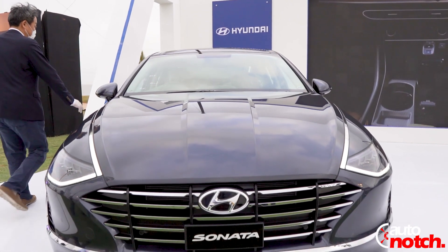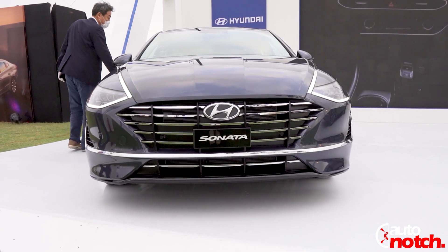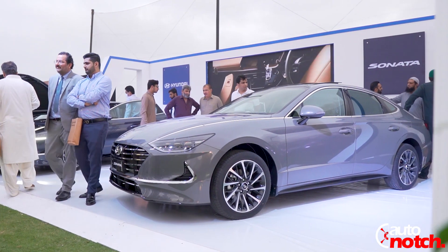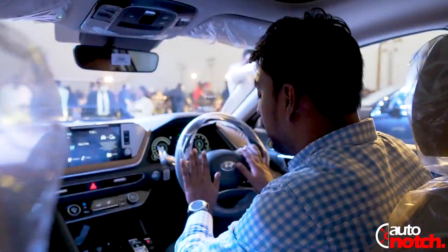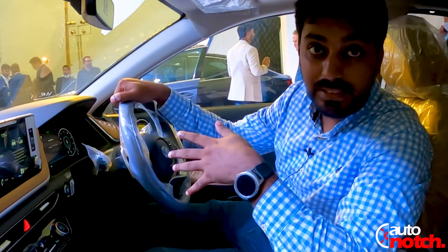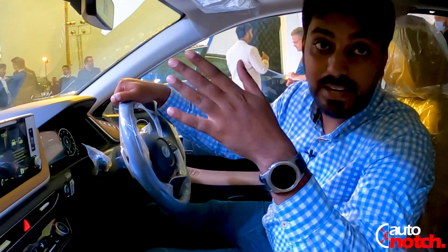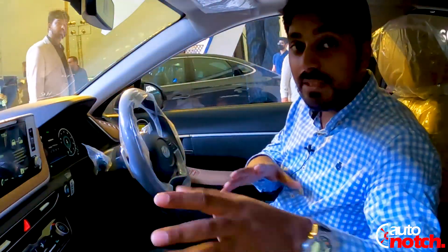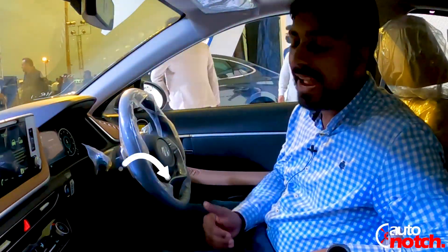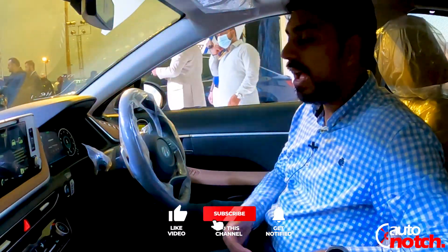It feels luxurious to be sitting at the back seat of this Sonata. This 8th generation Sonata looks very futuristic and the design is beautiful. I'm very glad that finally we have something of the latest generation which is also available in the international market.